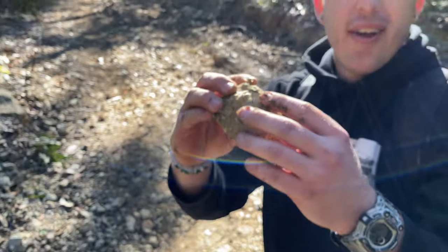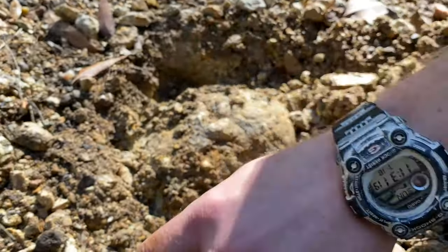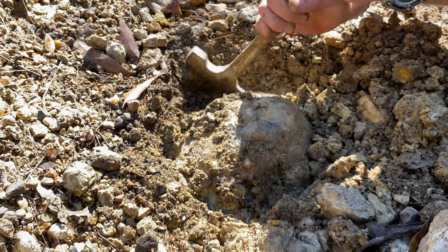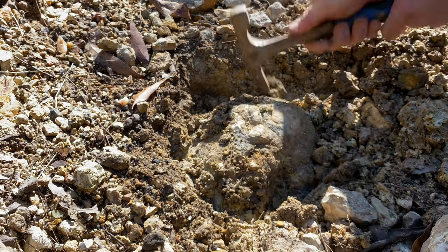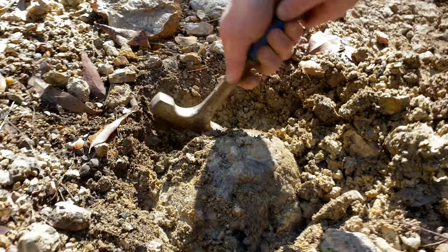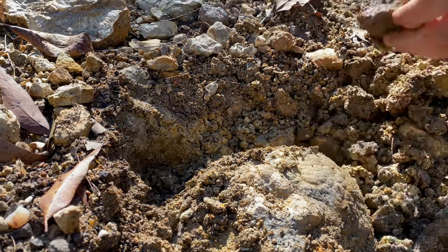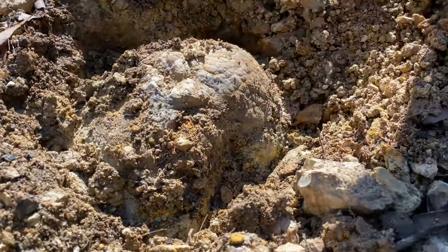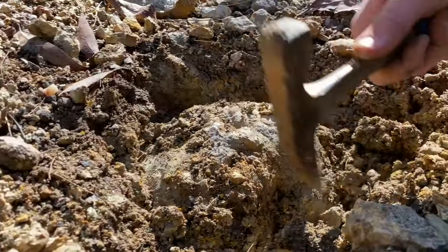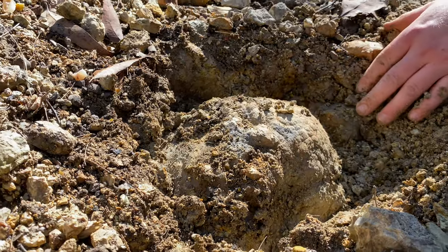Digging for thunder eggs is so different to the regular fossicking and rock hounding, because you're picking out a rock that you don't know what to expect on the inside. And you can imagine the excitement knowing what's possible in this area. These thunder eggs here are from a 200 million year old rhyolite flow.